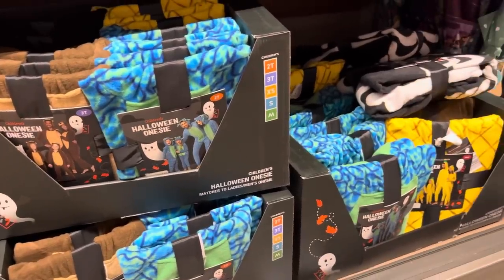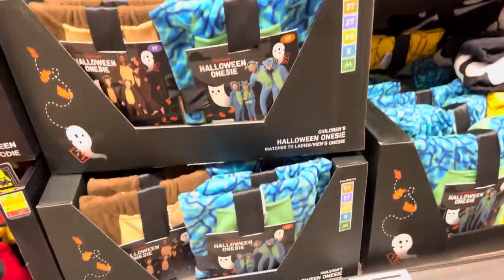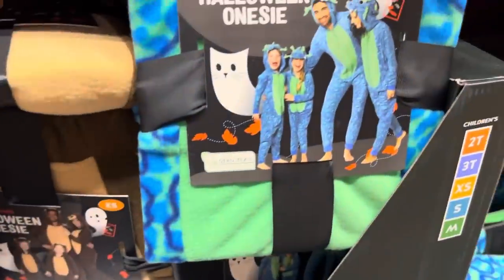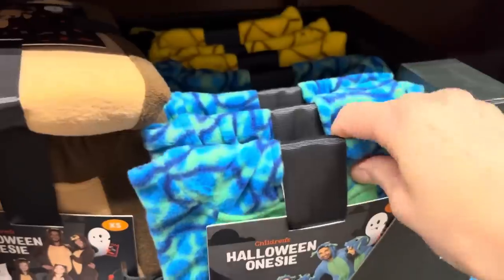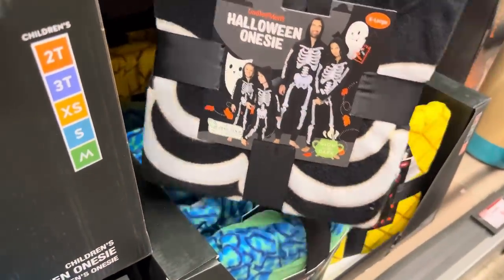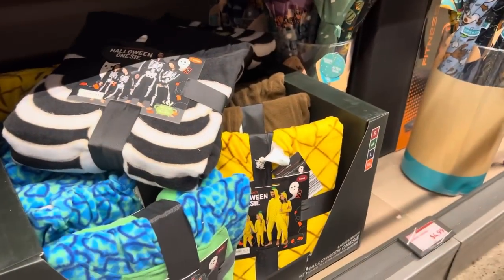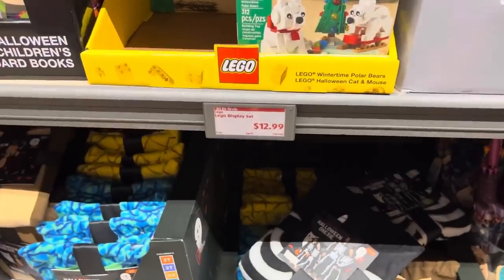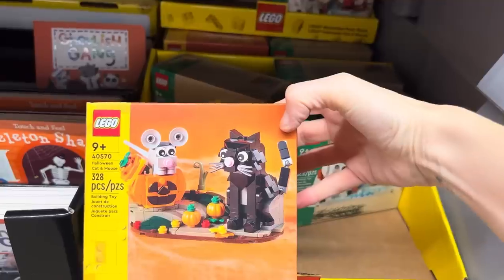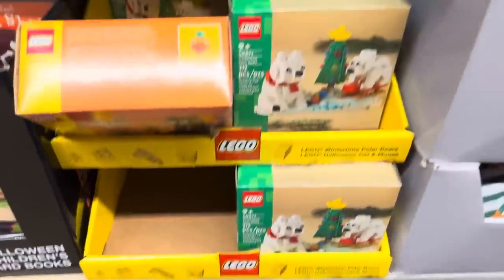It's times like these that I wish YouTube let people put pictures, because I would love to see if your family does the whole onesie deal. These are children's onesies and adult onesies — I think that's a bear or a puppy, some kind of weird creature, and you can also be a pineapple or a skeleton. For children they have 2T going up to extra small, small and medium, and for adults small through extra large. If you have Lego fans in your life, $12.99 — Halloween cat and mouse Lego or wintertime polar bears, just as cute.